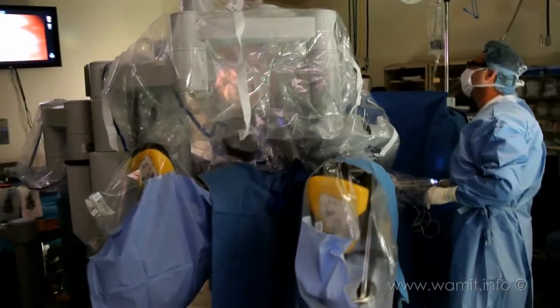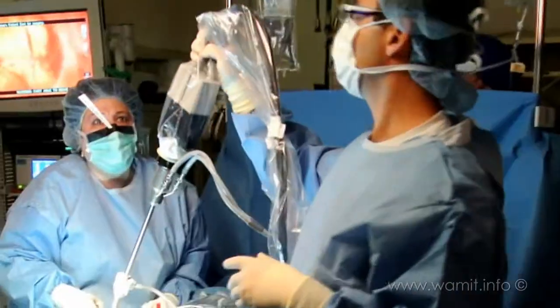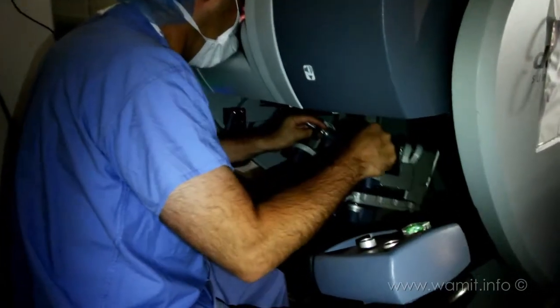Robotic surgery is surgery that we do with an actual robot. It's not as if the robot does your surgery, but we tell the robot what to do. Since I have become a robotic surgeon, I have actually become a better surgeon.